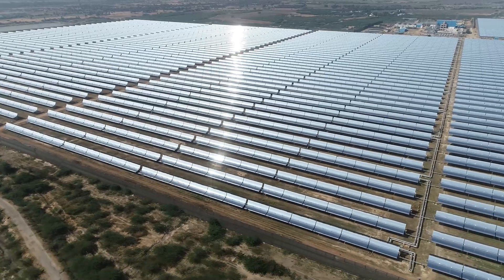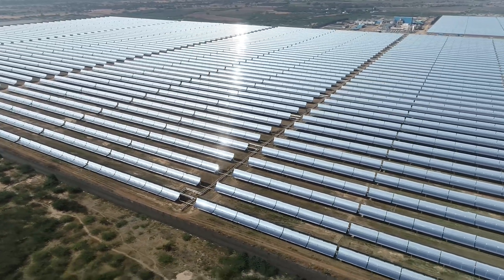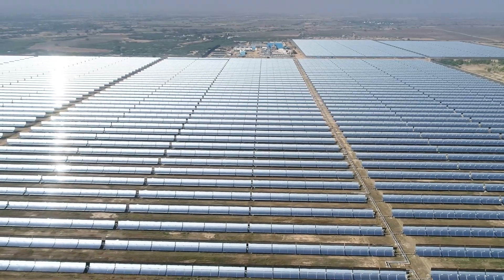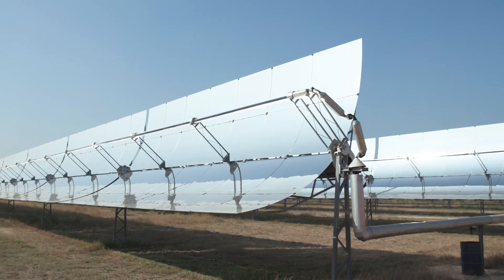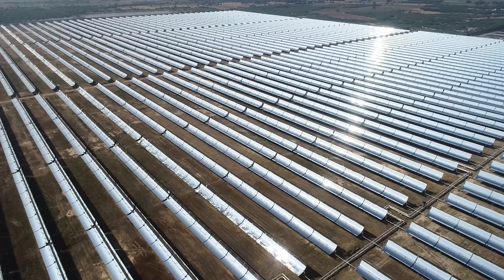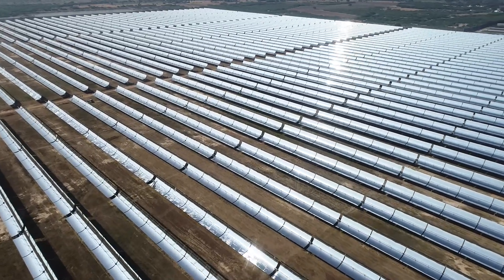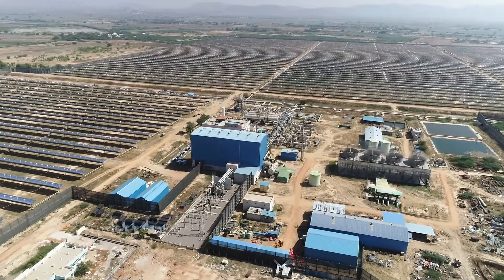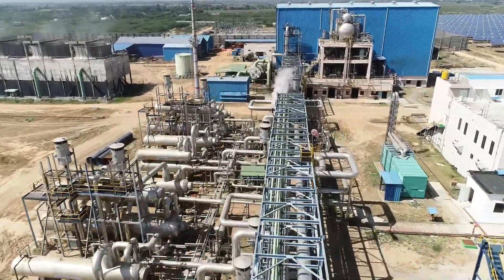In Andhra Pradesh, a 50 MW solar thermal power plant was established in 2014 to provide clean energy to the Gutti and Anantapur regions. This plant uses modern parabolic trough technology to capture and concentrate sunlight. A series of parabolic mirrors are installed across a vast expanse of land to focus sunlight onto a receiver tube, generating steam that drives a turbine and produces clean electricity.